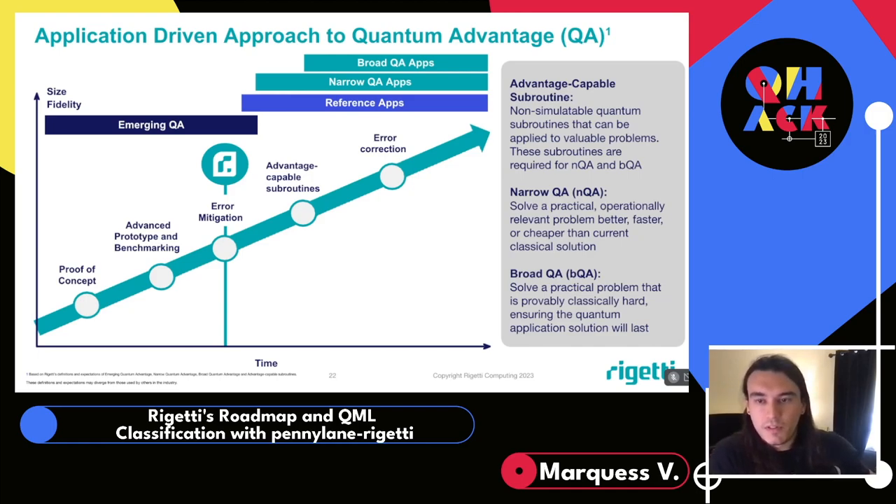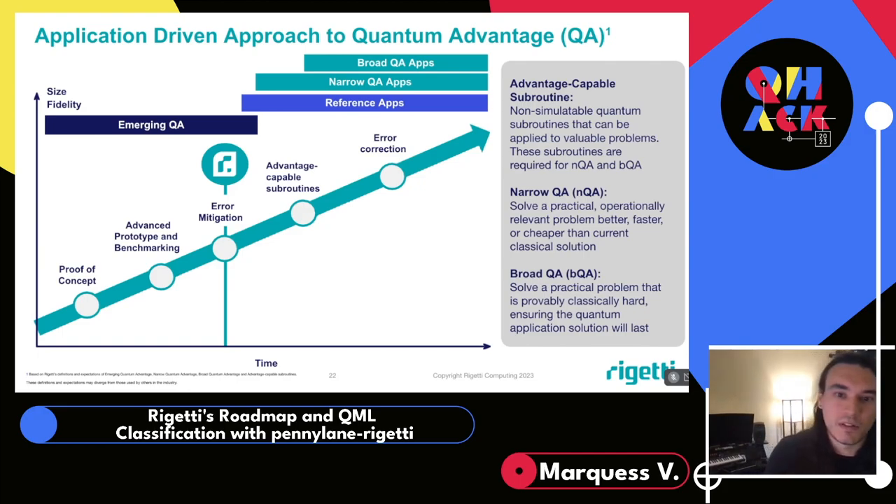QCS allows us to fully integrate a quantum subroutine into production alongside a classical solution, effectively giving it a real-world dataset and a fair opponent to overcome. Continuous benchmarks and analysis give us the insights we need to improve the subroutine, hopefully getting us to the point where an advantage-capable subroutine becomes an advantage-demonstrating one.